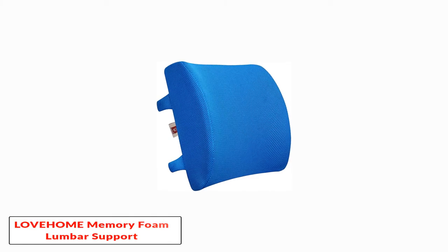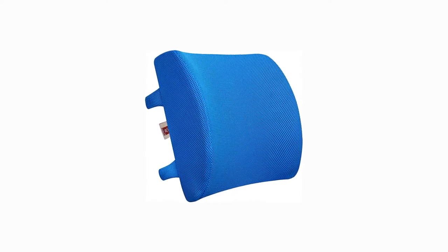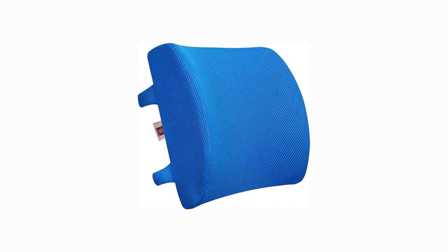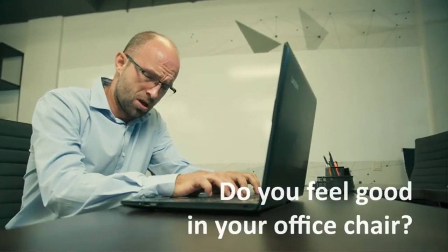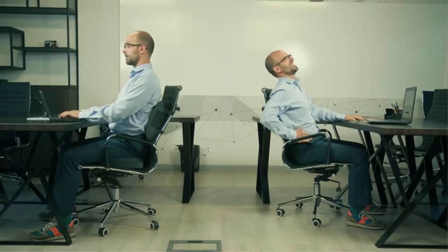Number 3: Lotham Memory Foam Lumbar Support Back Cushion. With its bright and bold design, this lumbar support pillow really stands out from the crowd. The Lotham Memory Foam Lumbar Support Back Cushion is available in a wide range of cool colors. You can take your pick from Azure, beige, blue, black, coffee, pink, violet, and gray.